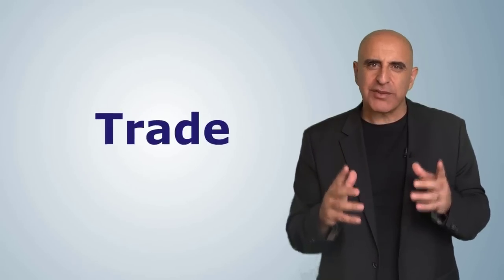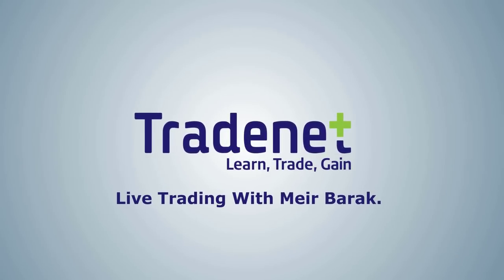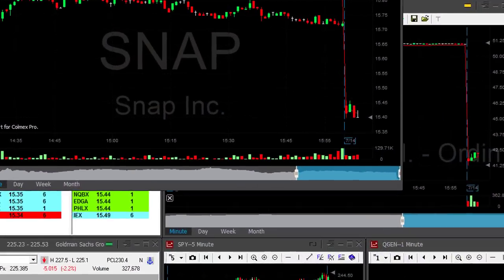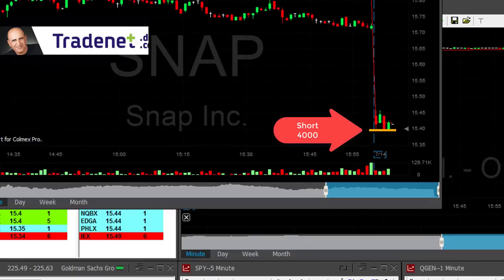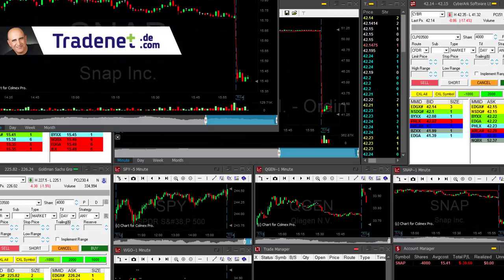I just made $2400 in one hour — watch how I did it. Hi traders, Snap is down today gapping down. I'm shorting it right here right now, 4,000 shares. Snap 4,000 shares, it's at the lows and I'm expecting a breakdown real soon. It's pulling up a little bit right when I shorted it — well, let's hope.